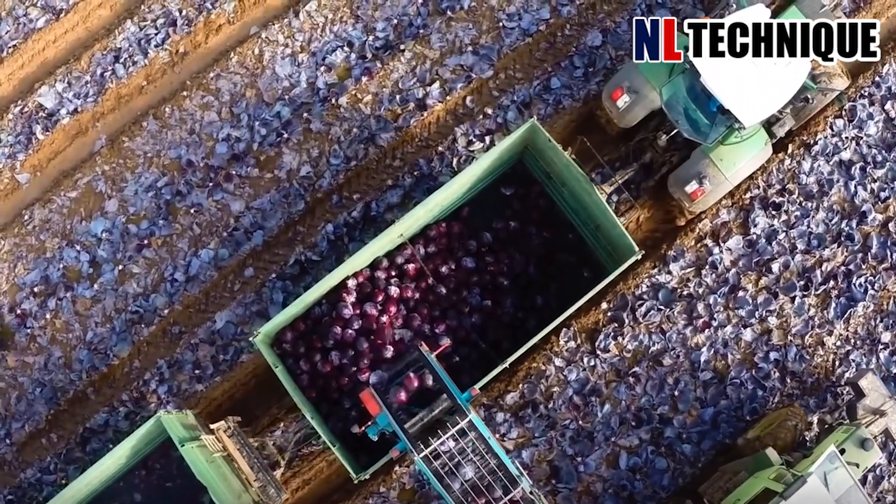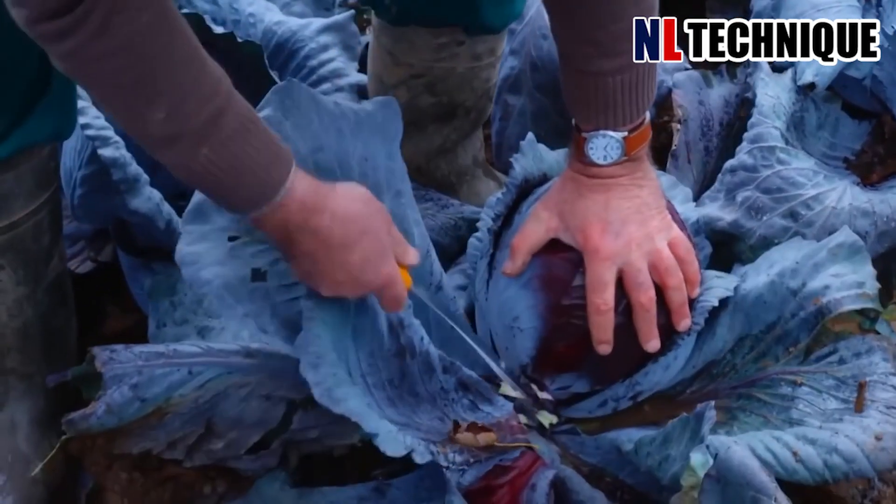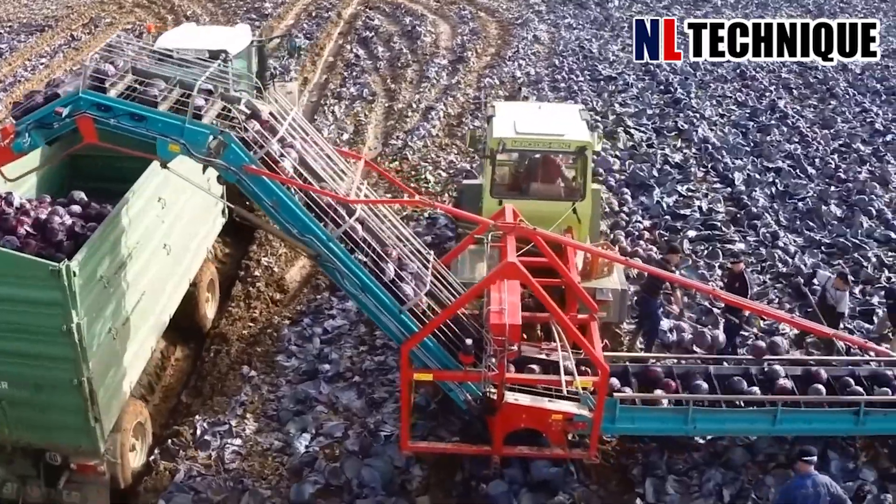Cabbage harvesting machines pick the cabbage on the farm and cut off the root, removing the unwanted layers. They automatically move to the waiting truck and are transported to the processing factory.